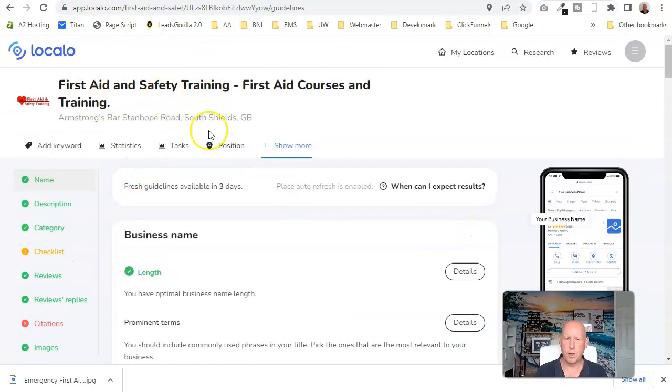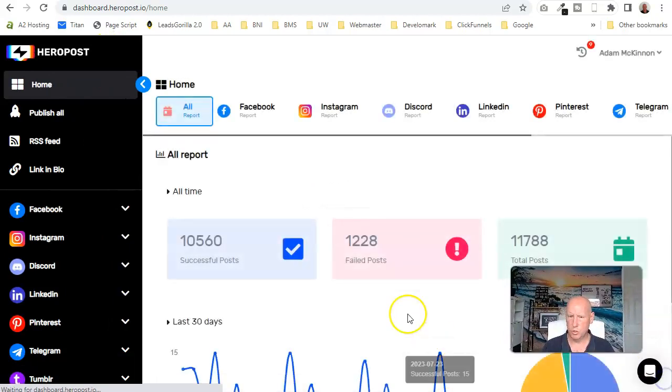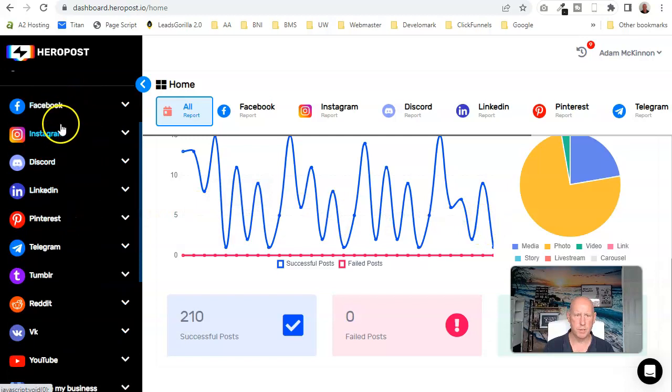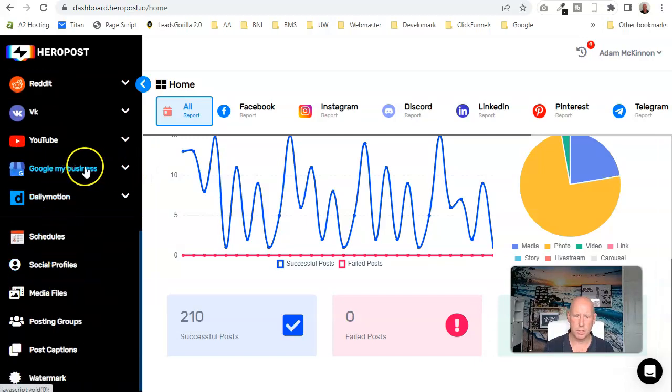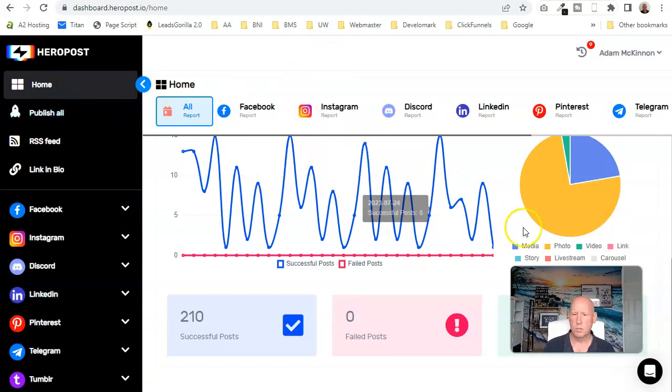So that's Locarlo — brilliant for managing your Google Business profile. The other tool I use for social media posting is called Hero Post. This automates all my social media across Facebook, Instagram, LinkedIn, Pinterest, and more. You can schedule everything and link all your social profiles in there. I'm going to use this in a moment to show you what we can do for this first aid company.